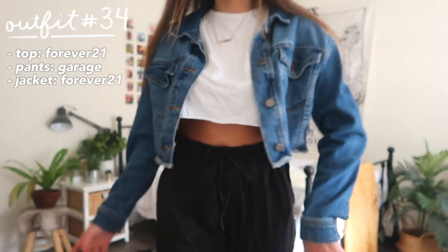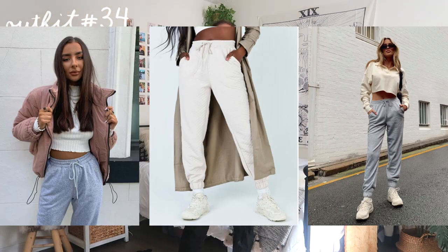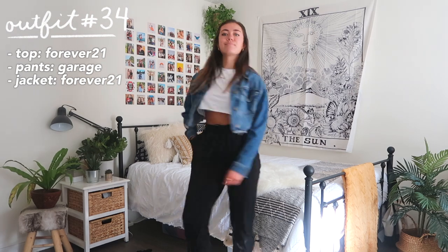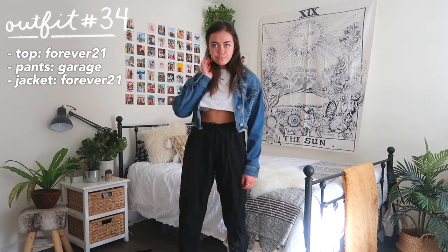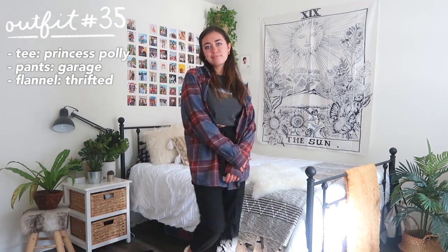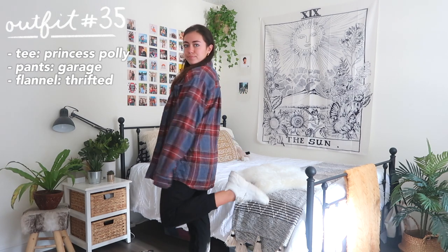Moving into comfier outfits — I love outfits that incorporate joggers and still look cute. It's always a good option for fall: pair any joggers or sweatpants with a t-shirt — maybe a graphic tee — and then add a jean jacket or flannel. You're still super comfy but you look more put together.